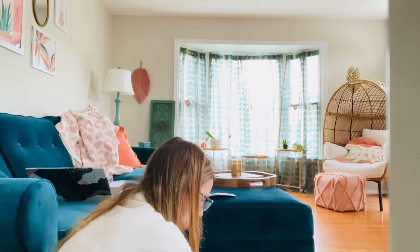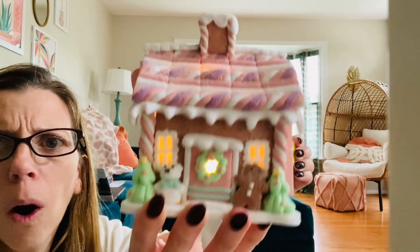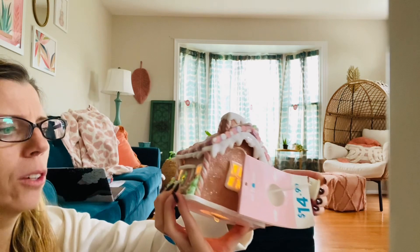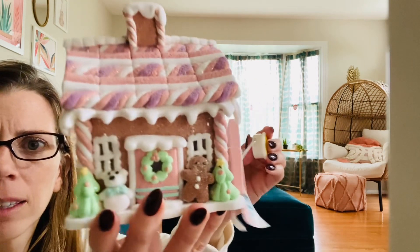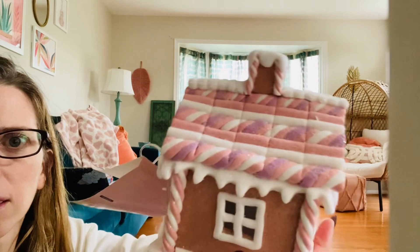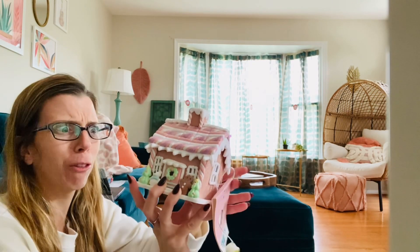And last — what is that I smell? Is it another gingerbread house? Well, yes it is. They're so precious. It's got a little bear, a gingerbread man, wreath, trees. I love it — I want to go in there, but I'm tiny but not that tiny. $14.99.